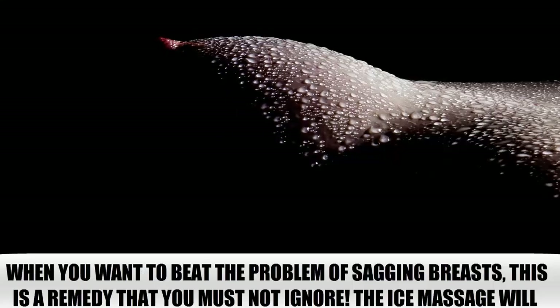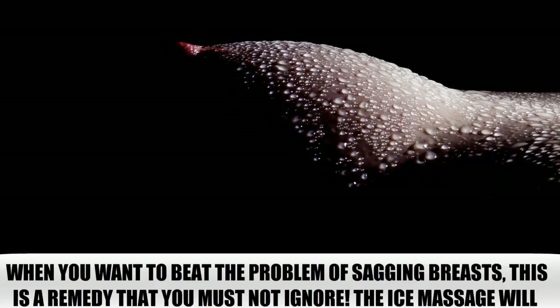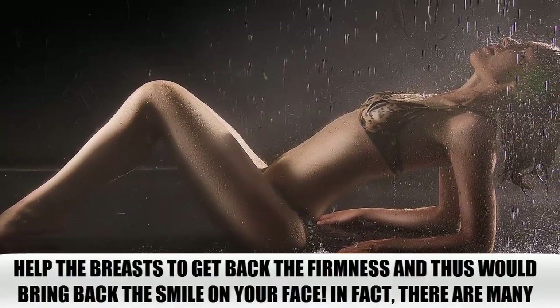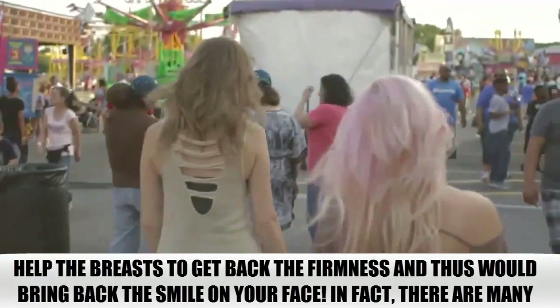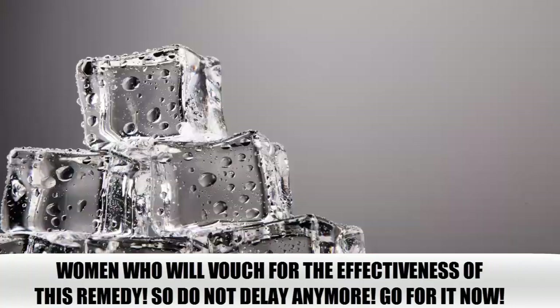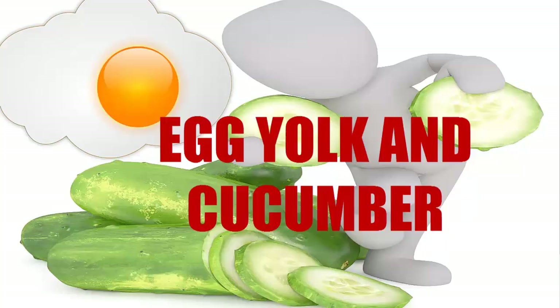Ice Massage. When you want to beat the problem of sagging breasts, this is a remedy that you must not ignore. The ice massage will help the breasts to get back their firmness and thus would bring back the smile on your face. In fact, there are many women who will vouch for the effectiveness of this remedy. So do not delay any more — go for it now.